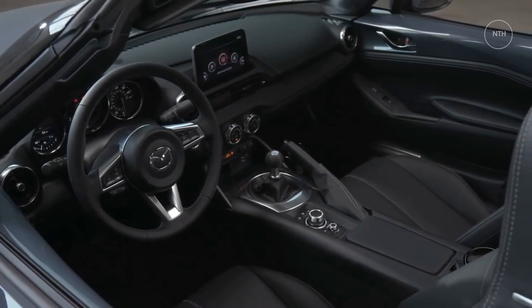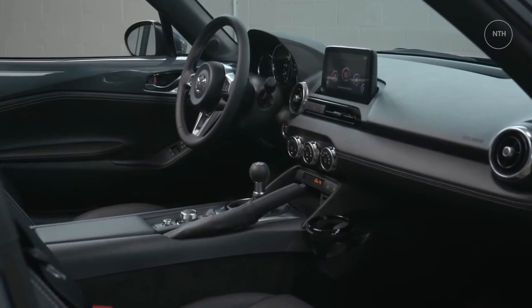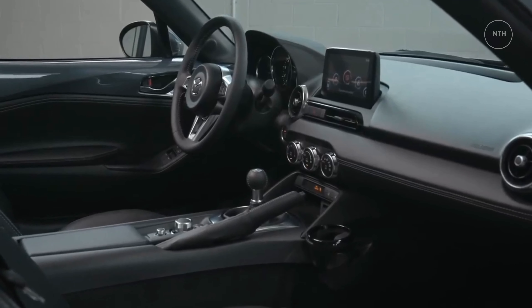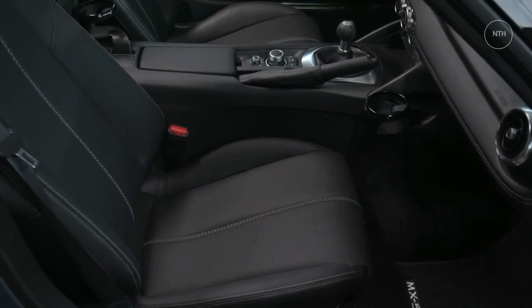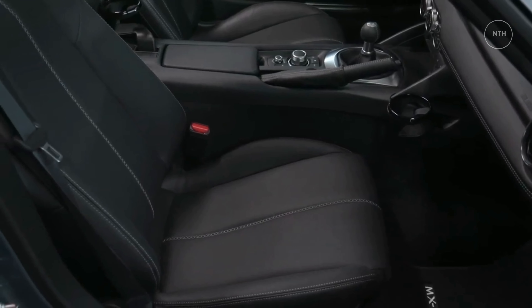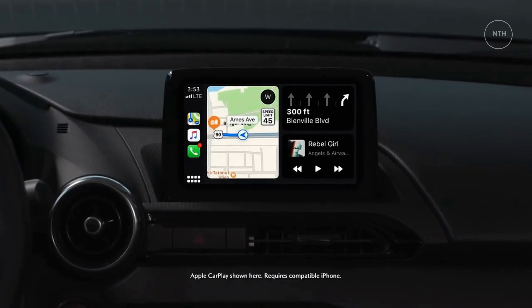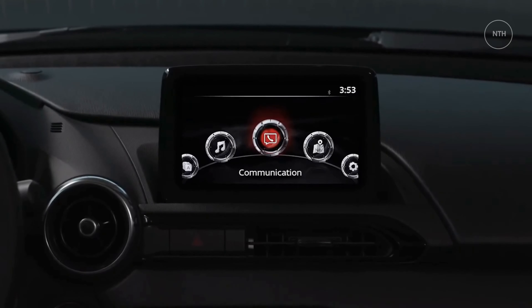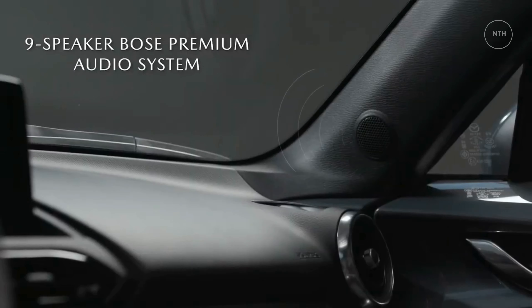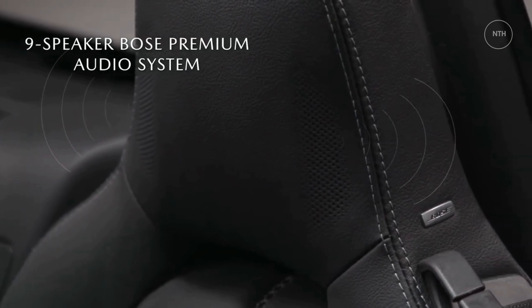Infotainment and connectivity. The Miata boasts a touchscreen infotainment system that is made better by an easy-to-reach control knob and hard buttons on the center console. Every Miata comes standard with Bluetooth connectivity for both phone and streaming audio functions, as well as a CD player. Navigation is standard on the Grand Touring and a dealer-installed accessory on Club models, added via a Mazda SD card. Also included is HD radio compatibility. Apple CarPlay and Android Auto are standard on all models.